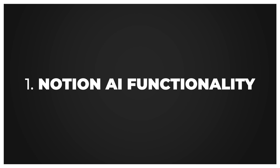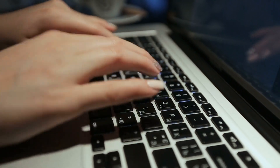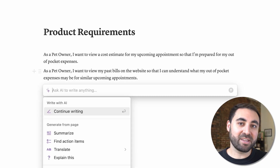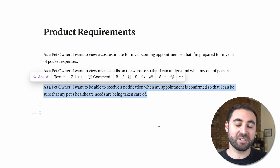The first tool I wanted to share has to do with writing, and it's Notion's AI functionality. If you didn't already know, Notion is a productivity and note-taking tool. PMs and tech teams use it to write PRDs, manage Kanban boards, roadmaps, and more. This year, they released AI functionality that really helps PMs become faster and clearer communicators.